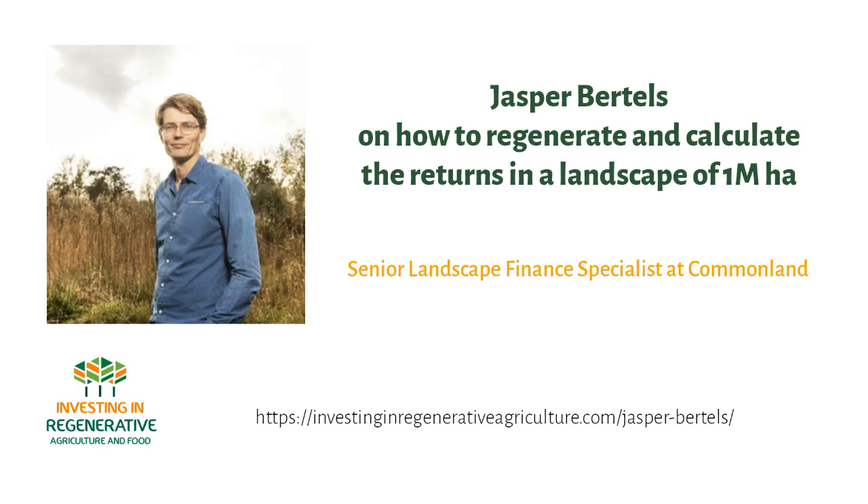That led me to Commonland and the Four Returns framework. I joined Commonland a year ago, which is active in restoring large-scale degraded landscapes around the world. I really started to believe in the Four Returns method — that restoring those landscapes can lead to four different types of returns: return of inspiration, natural capital, social capital, and financial capital. Everything starts with soil and restoring the soil.